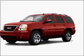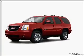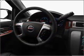This Yukon is spacious enough for up to 8 and comes equipped with satellite radio, a premium audio system with Bose brand speakers, and more.